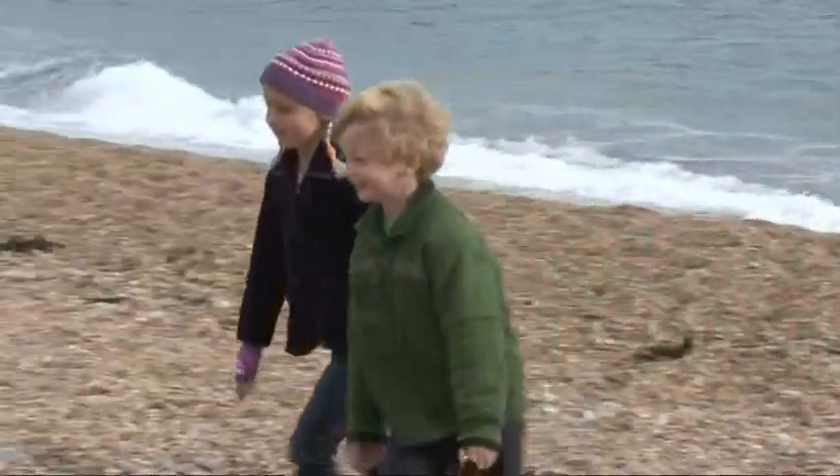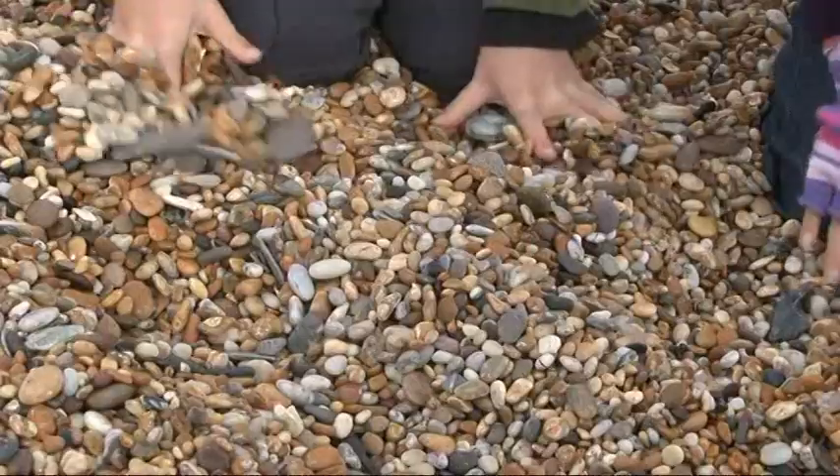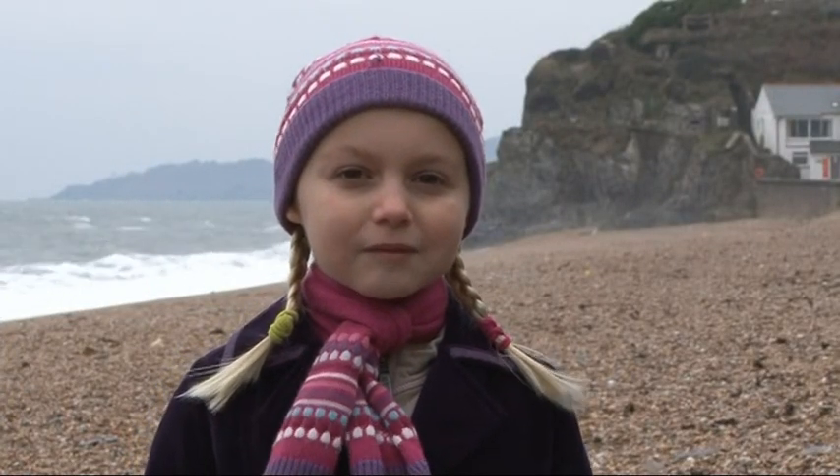This is Slapton Line, a beach made of shingle. The beach trapped some streams behind it, which made a freshwater lake called Slapton Ley.